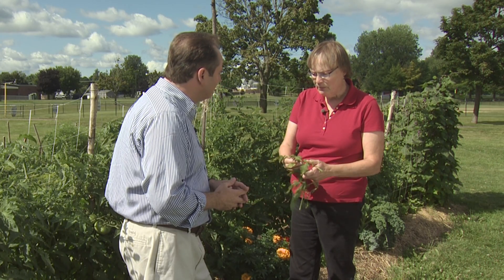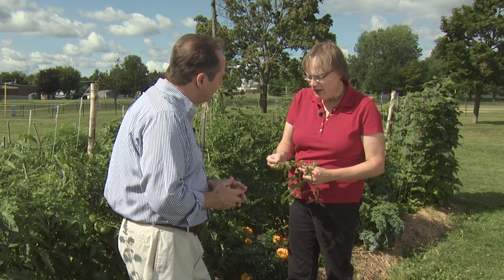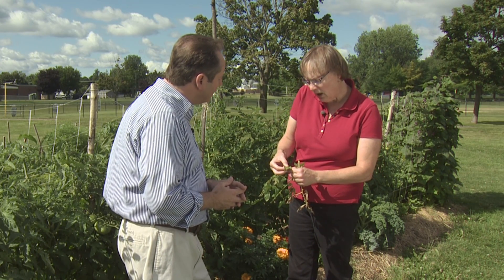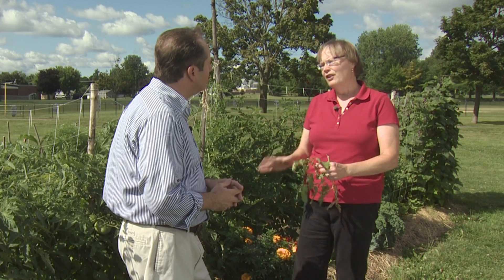Septoria leaf spot is something we're seeing more and more, and it's actually getting to be quite a problem in our area. It has distinct round spots, and if you look up close, the center of the spot will have a tan center with a very clear, defined edge — compared to late blight, nothing else really looks like it.